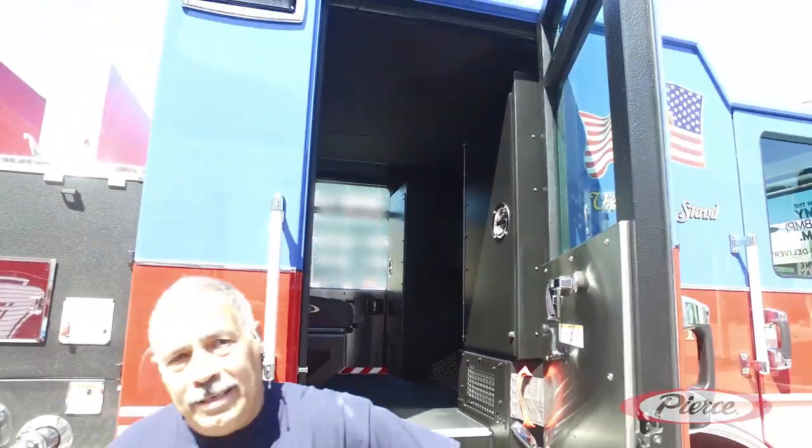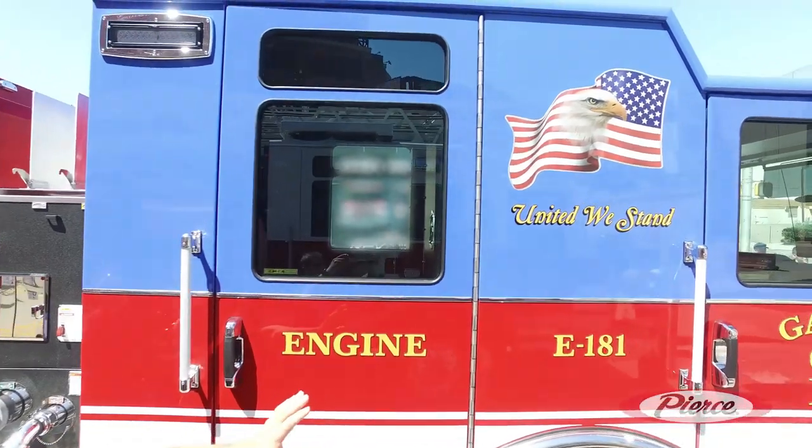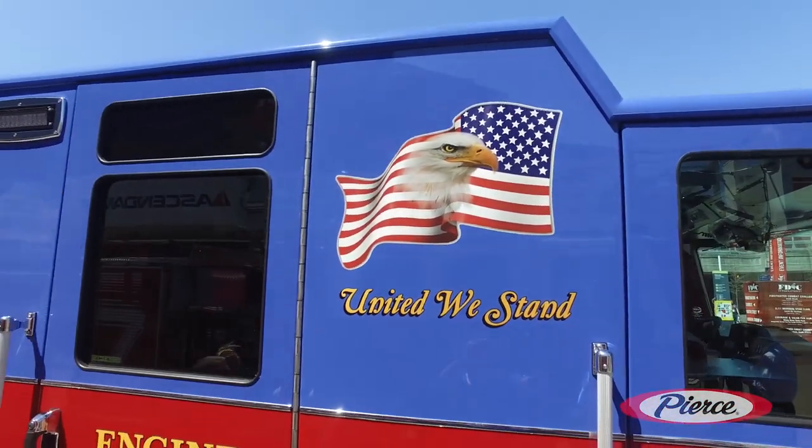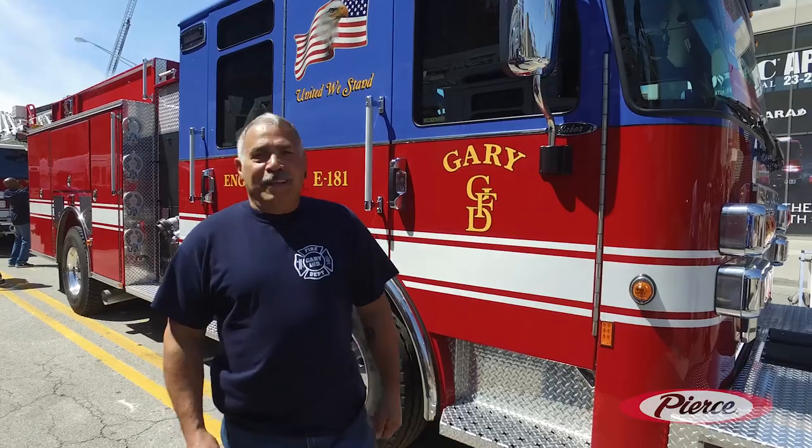We had the flag up here with the United States — we stand in memory of the guys from 9/11. This is our way to honor them. In closing, I would like to thank the team from Global, Greg and Dave. They were very, very helpful to us and very good to work with. They presented themselves as true gentlemen. Thank you, gentlemen.